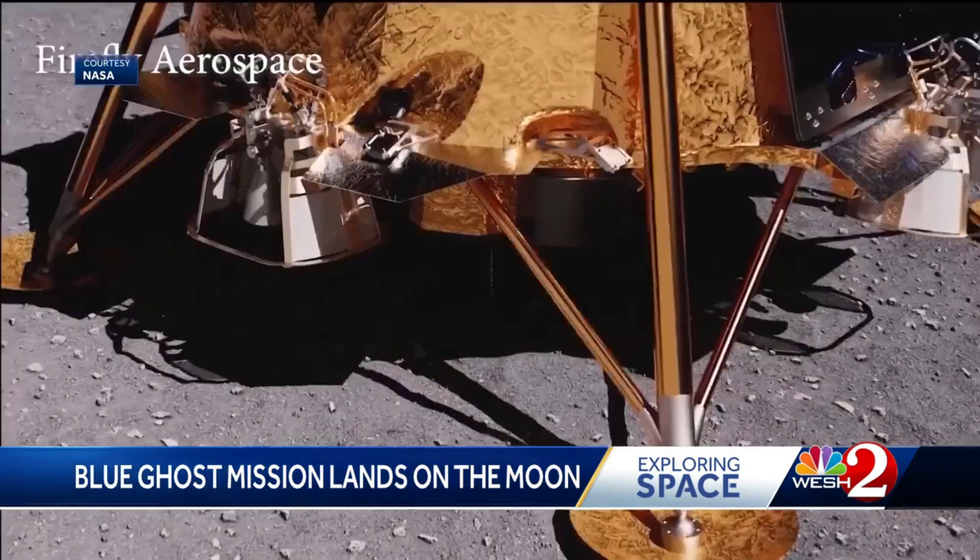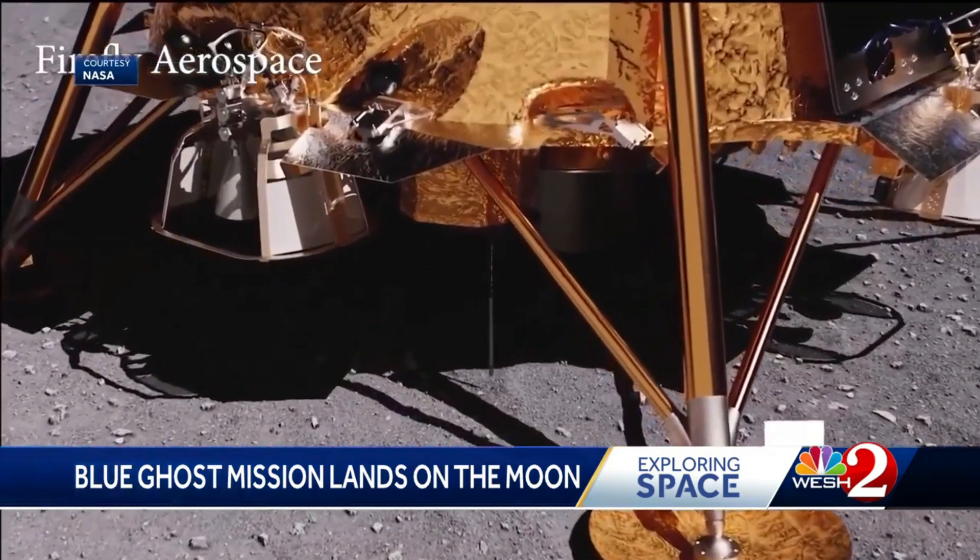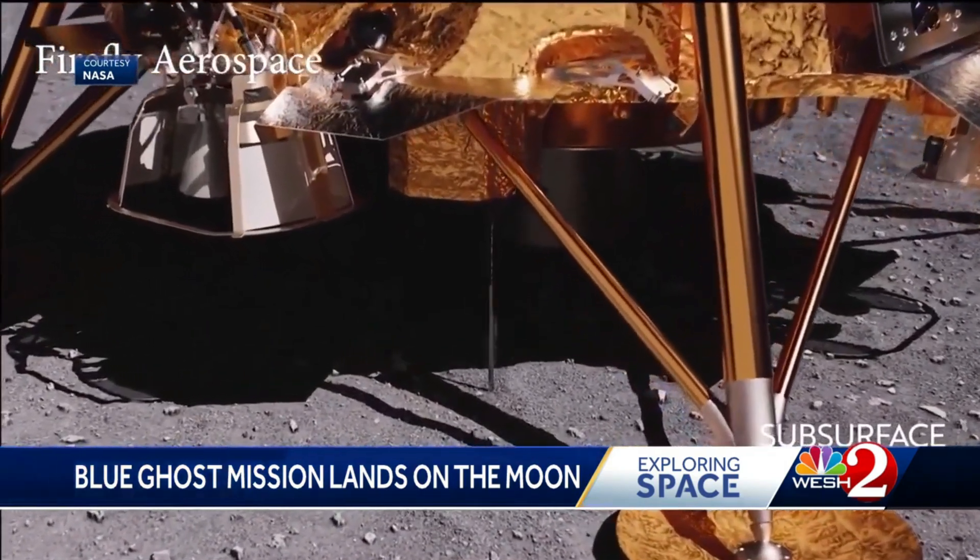We do have some interesting investigations having to do with drilling into the surface of the moon to make scientific measurements, and employing instruments that will take physical measurements around the landing site.